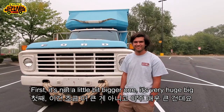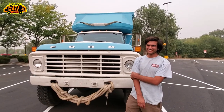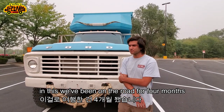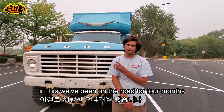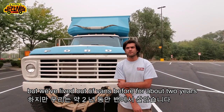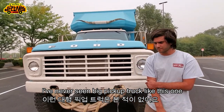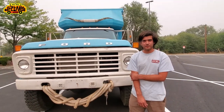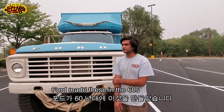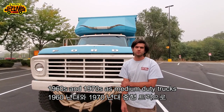It's not a little bit bigger one — it's very huge! And how long have you been on the road? In this, we've been on the road for four months. But we've lived out of vans before for about two years. I've never seen big trucks like this one ever. Yeah, it's a Ford — they made these in the 1960s and 1970s as medium duty trucks.